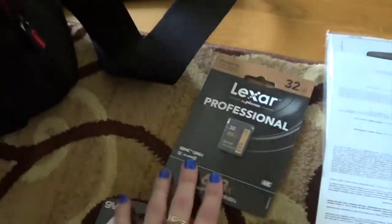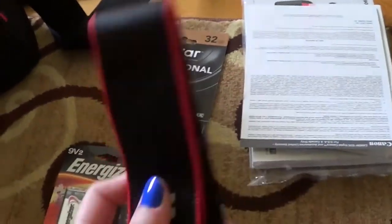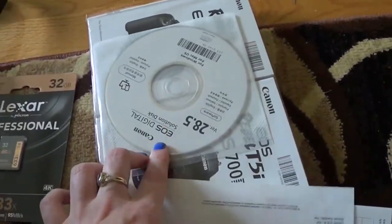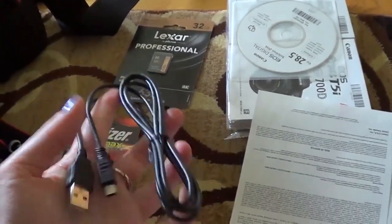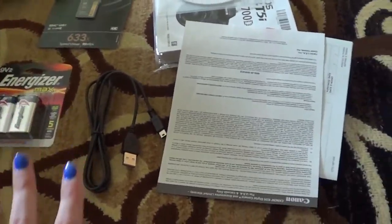I have a new memory card for the camera as well, and the strap. This is another piece of wiring — apparently with the CD that comes with the camera, if I install that onto my computer and use this to connect the camera to the computer, I can actually see what I'm filming. I'm gonna try that and have some fun with it.